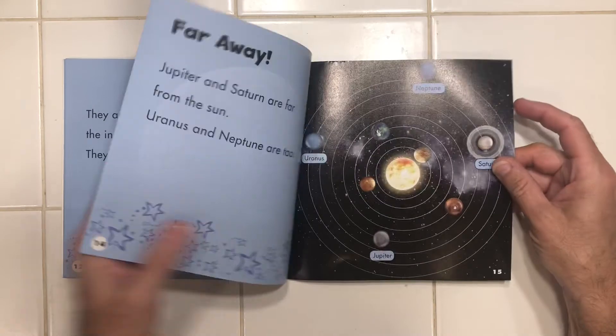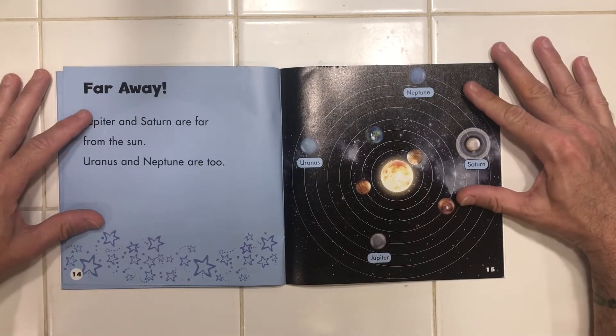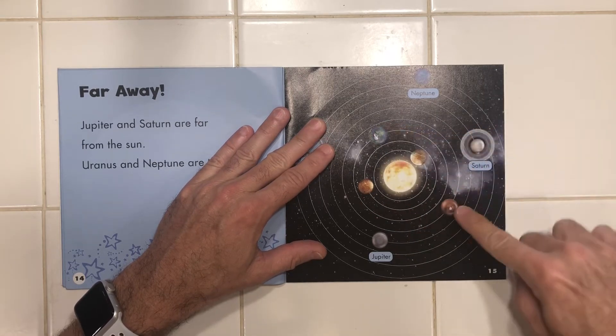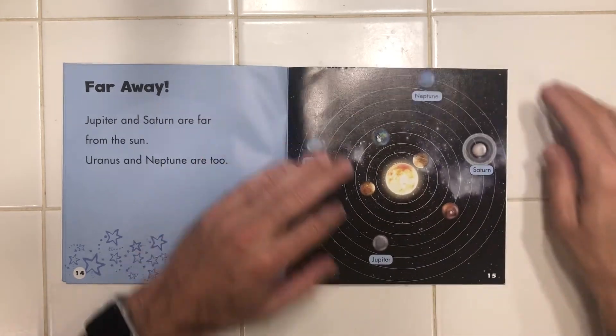Mercury. Jupiter and Saturn are far from the sun. Uranus and Neptune are, too. Here, let's take a look. Here's the sun. So they go Mercury, Venus, Earth, Mars, and then out further, Jupiter, Saturn, Uranus, and Neptune.